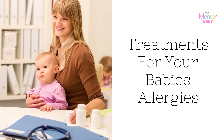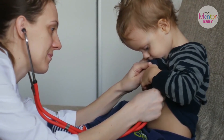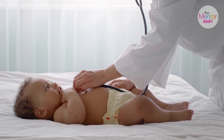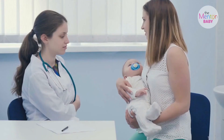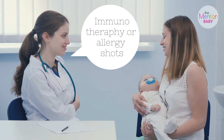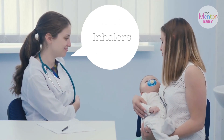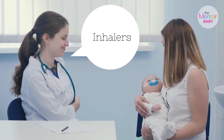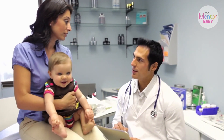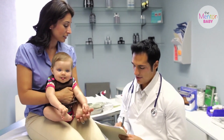Treatments for your baby's allergies always depend on the type of allergy they are experiencing. However, your baby's doctor may recommend the following for general treatment and prevention: limiting exposure to allergens, immunotherapy or allergy shots, and medications like antihistamines and decongestants. You may also use inhalers, especially when your baby is having trouble breathing. Visiting your pediatrician or allergist is very helpful, since your doctors know the proper medications and preventive measures to discuss with you.